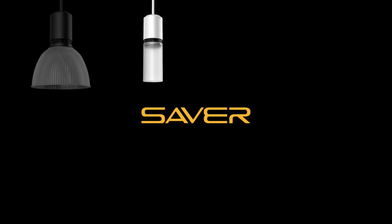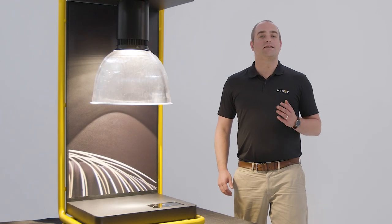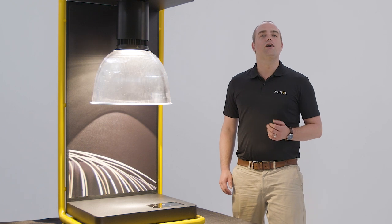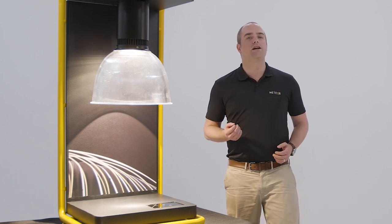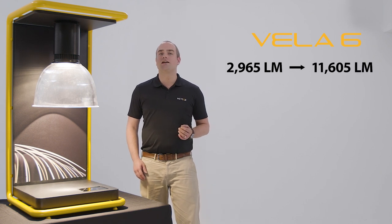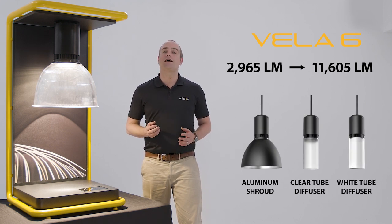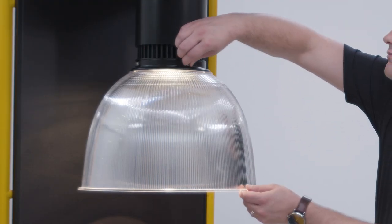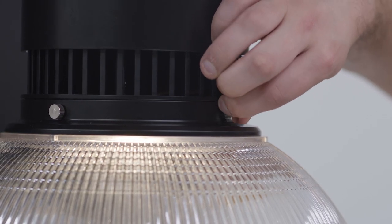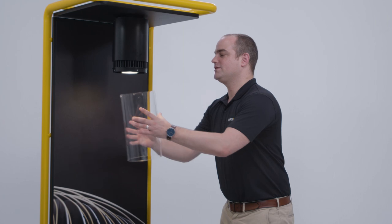Meteor's Saver line is all about bringing added value to your project — you get Meteor's quality products at very competitive pricing. The newest addition to our Saver line is the Vela 6, a high-performing cylinder that brings back a more traditional look and is great for general illumination. The Vela 6 is a 0-to-10 volt controlled fixture that goes up to around 11,000 lumens. It is a standalone cylinder that can be paired with either a PC or aluminum shroud, or a clear or translucent white tube-like diffuser, all of which are fully field-replaceable. With its field-replaceable decorative options and only four screws, you can add a PC or aluminum shroud for that classic look or a clear translucent white tube-like diffuser for that modern feel.